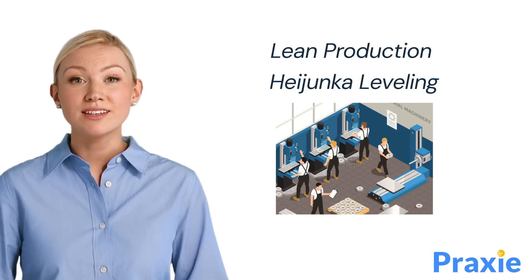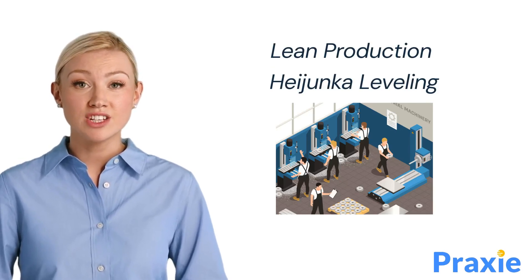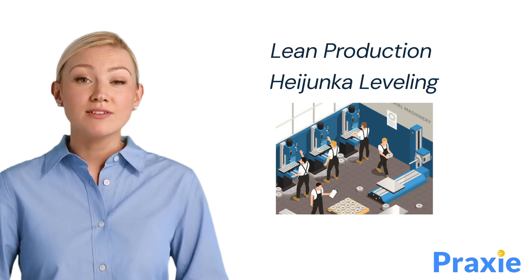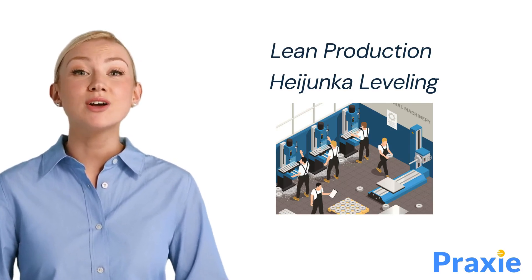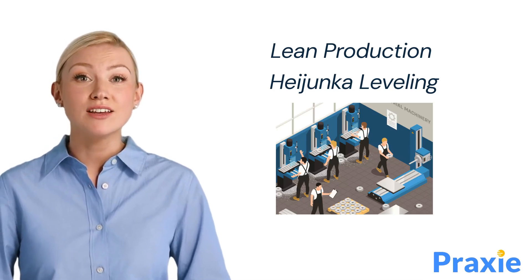Welcome everyone. Today we will discuss Heijunka, a fundamental concept in lean production. Heijunka, a Japanese term meaning leveling, refers to the technique used to smooth production schedules by leveling out the type and quantity of production over a fixed period.